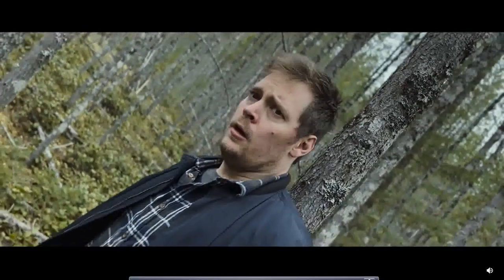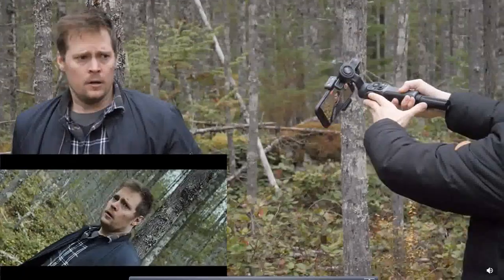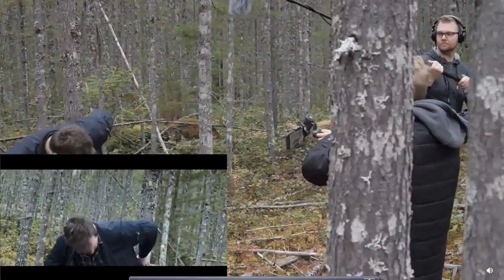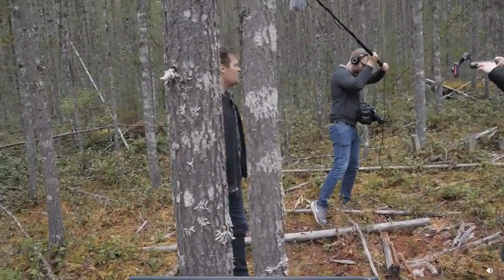I wanted the opening shot to do this kind of barrel roll thing that you see here. The idea behind it is to give a kind of disorienting feel. This is achieved by using the vortex mode on the Smooth 5, and I love how easy it was to do take after take. The Smooth 5 was so light that it felt like cheating that we were able to get such smooth shots for how little it weighed.